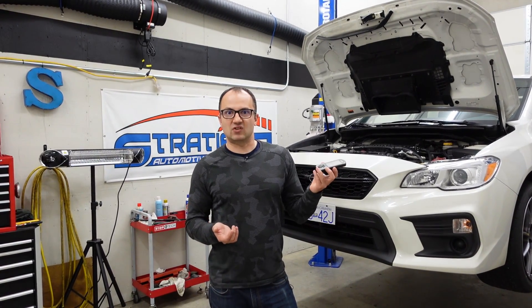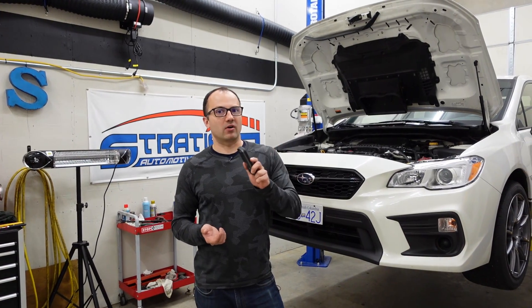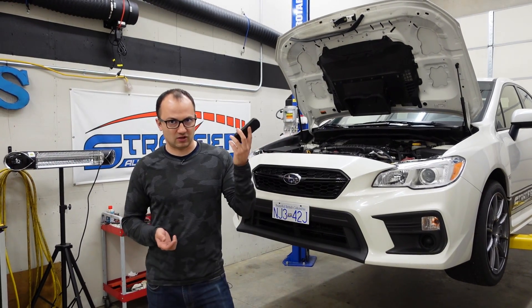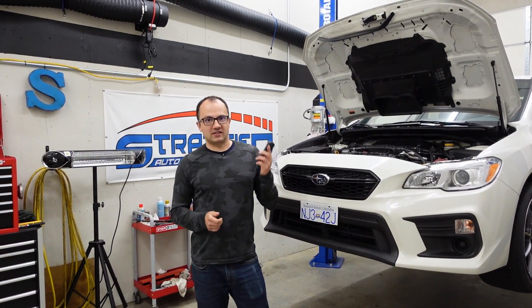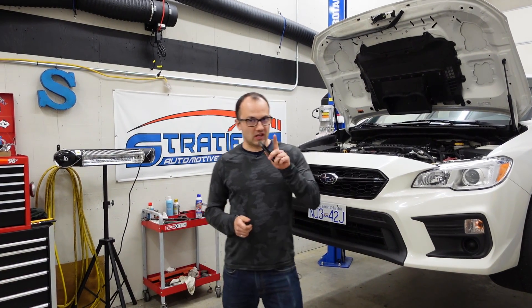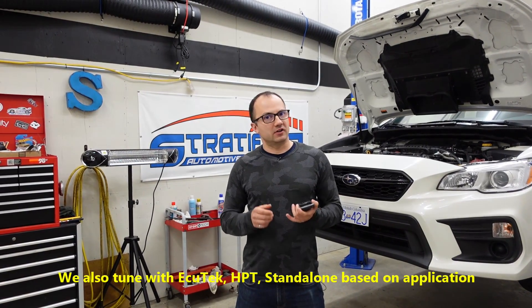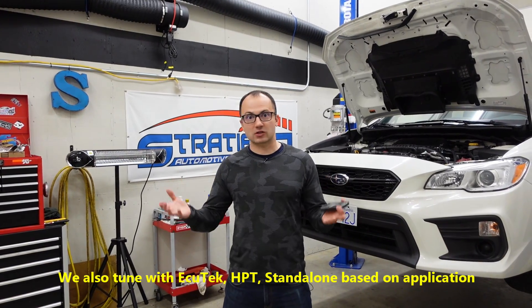So, can you still tune with this device? Can you still get power from your car using the Cobb Accessport, or is it time to move on to something new? I'd argue this device is still very much a useful tool, even for the Subarus most affected by this change. There are other options out there — other flash options such as AccuTech, HP Tuners, and there's also standalones.